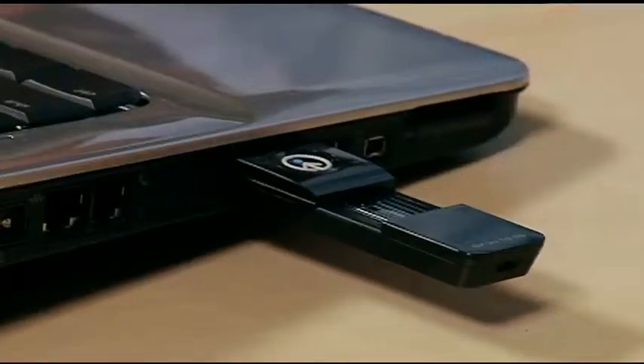Don't worry if you've lost your little fingerprint scanner, because you can recover all of your passwords with one master password that's loaded in the software on the computer.